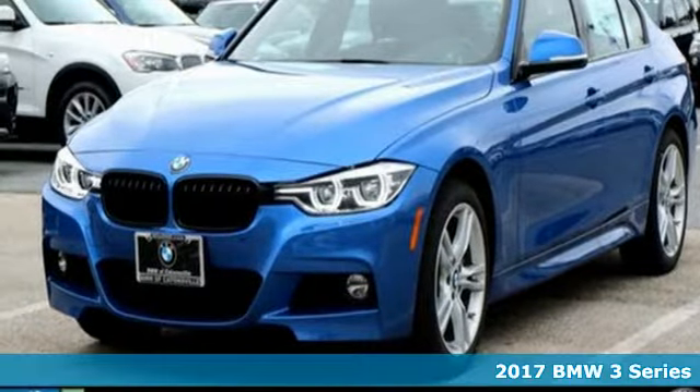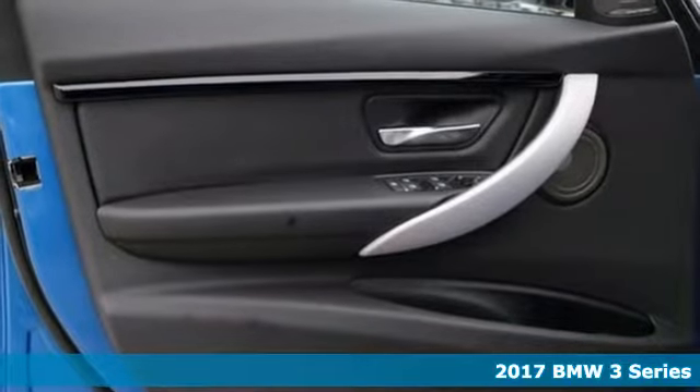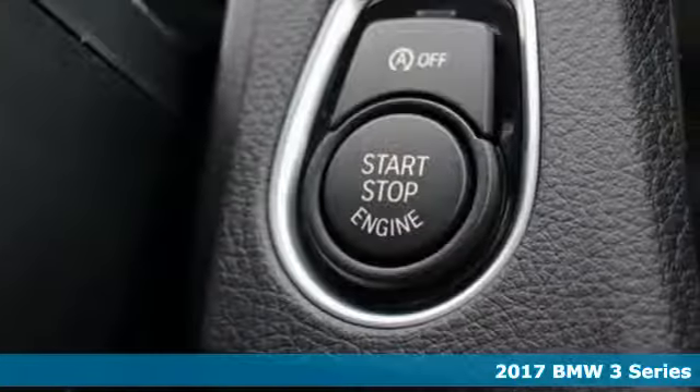It's a 2017 BMW 3 Series. Since 1975, the 3 Series has set the standard for luxury sports sedans.